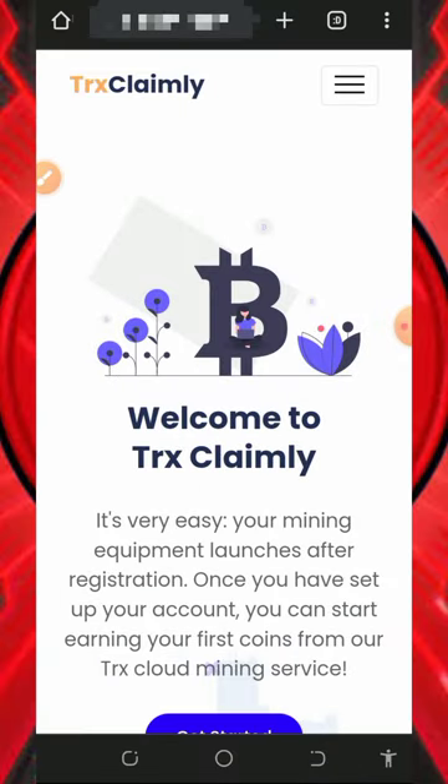Welcome back to another update. Today I found this new website where we're going to mine free TRX. I decided to make another video review about this website, and if you've been looking for a free way to mine TRX, I think this video is going to help you. Make sure you stick to the end to see how this website works.